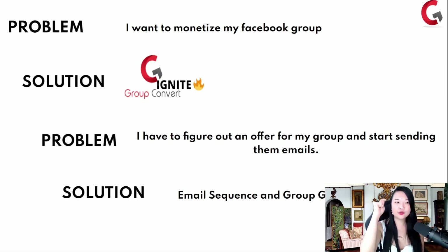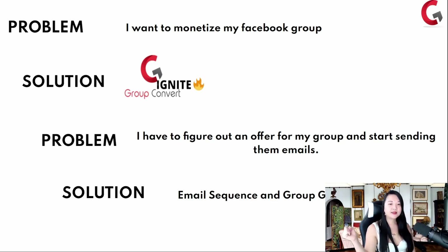I'm going to show you this problem-solution paradigm that works really well. When people come into your world, you're solving one problem. The problem is: I want to monetize my Facebook group. The solution is: get Group Convert — you can collect emails from the Facebook group. The next problem is: I'm collecting all these emails, what offer do I make for my group? I need to send real emails that convert. Here's an email sequence and a group growth course. Then: Kim, I built up my group, how do I really monetize? Here's our high ticket offer creation program with more support.